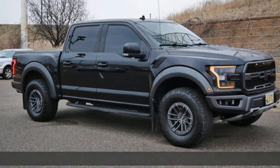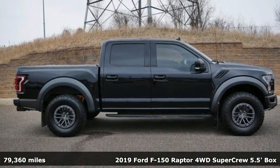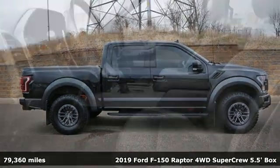It's a 2019 Ford F-150. This truck was built to tough it out and tested to make sure it's up to every challenge.